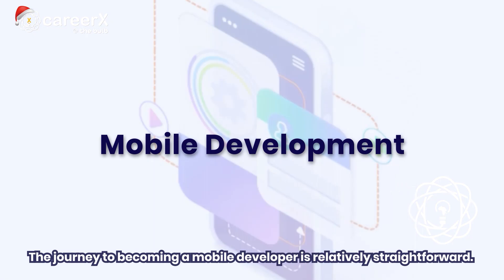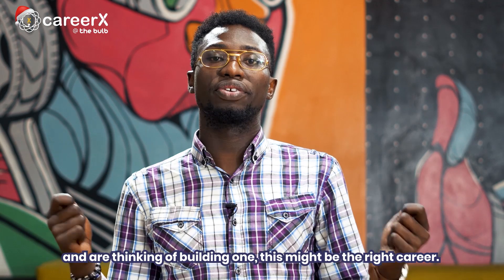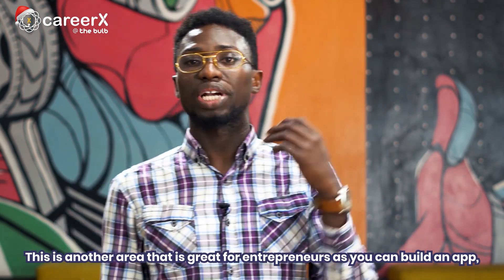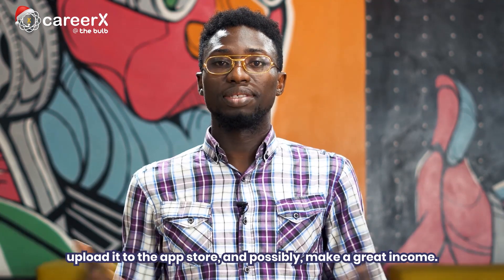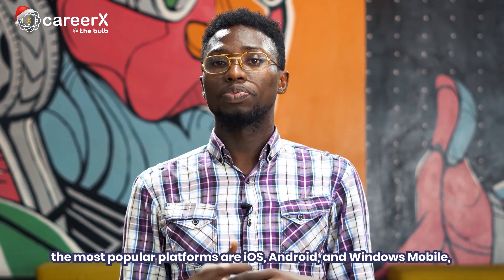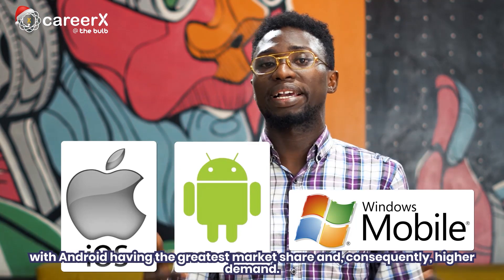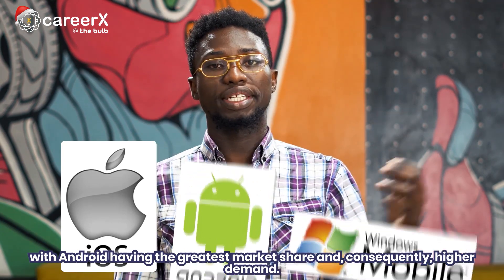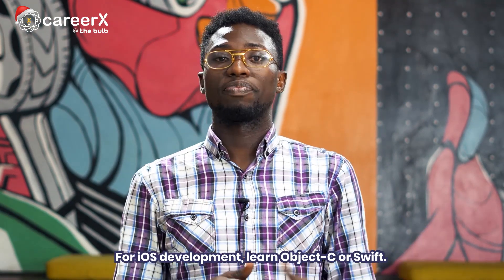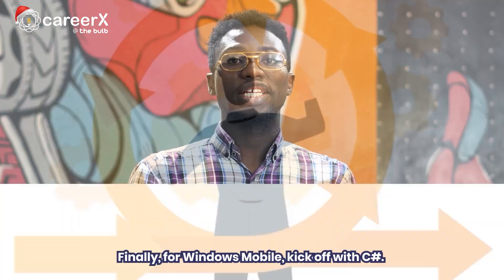The third career path on our list is mobile development. The journey to becoming a mobile developer is relatively straightforward. If you enjoy interacting with mobile apps and are thinking of building one, this might be the right career. It is also a great area for entrepreneurs, as you can build an app, upload it to the app store, and possibly make a great income. The most popular platforms are iOS, Android, and Windows Mobile, with Android having the greatest market share and, consequently, higher demand. To excel as an Android developer, start by learning Java or Kotlin. For iOS development, learn Objective-C or Swift. For Windows Mobile, start with C#.